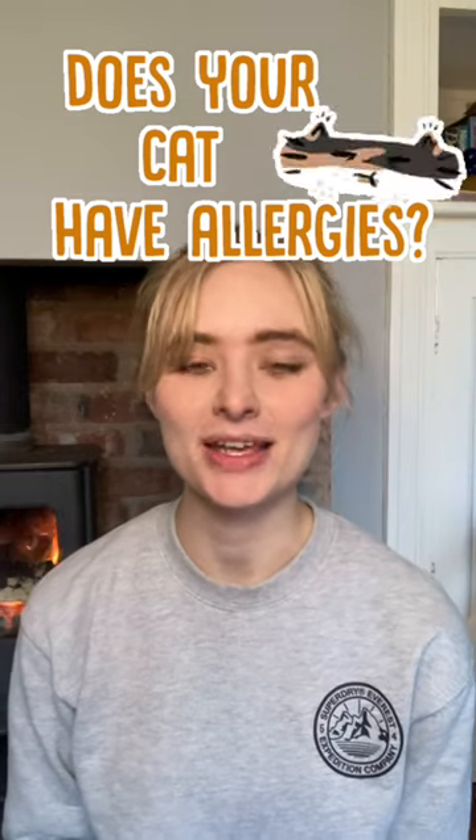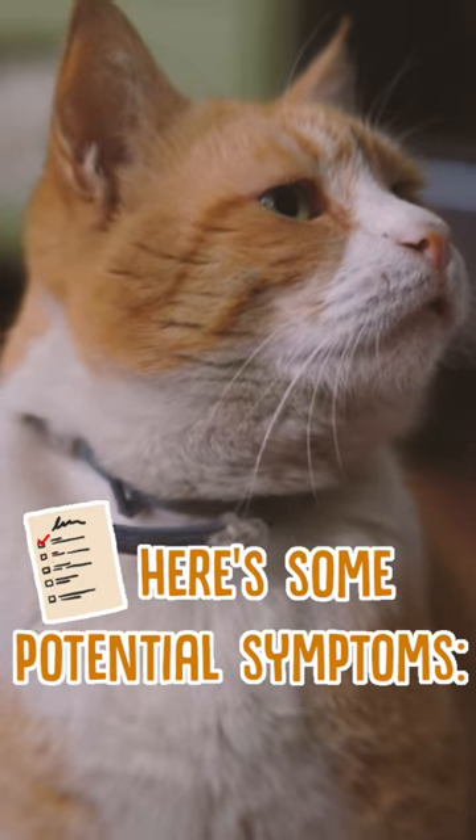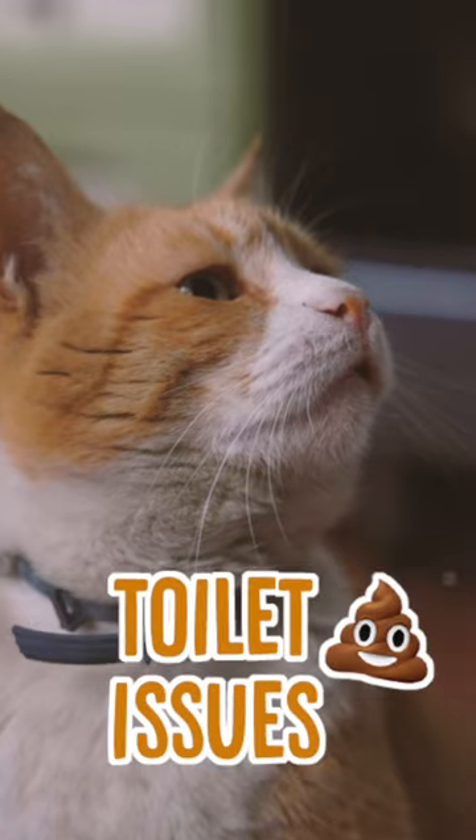How can you tell if your cat has allergies? Well, the symptoms can manifest themselves in a few different ways, but some of the most common include sneezing, coughing, runny eyes, itchy skin, vomiting, and toilet issues.